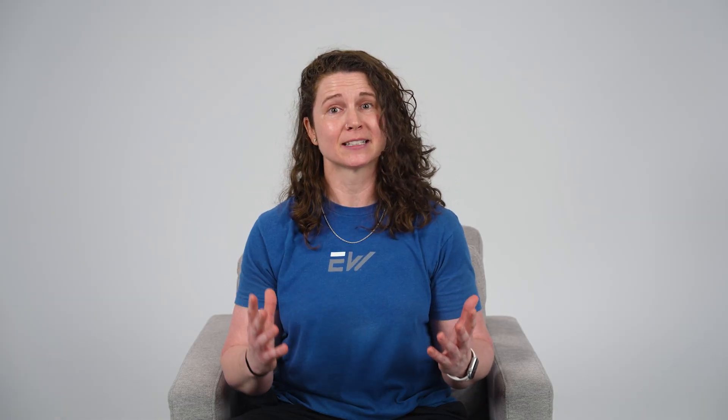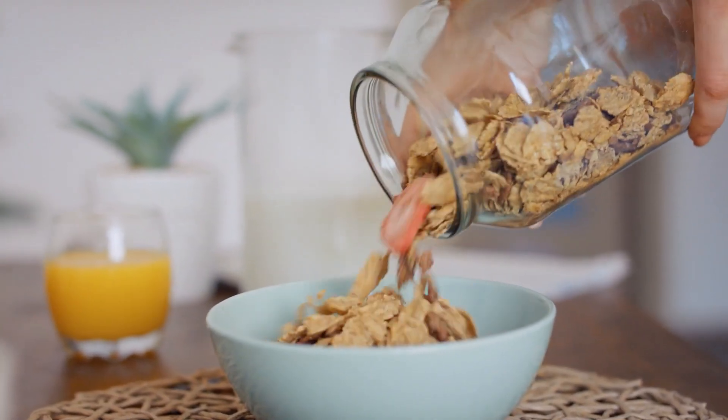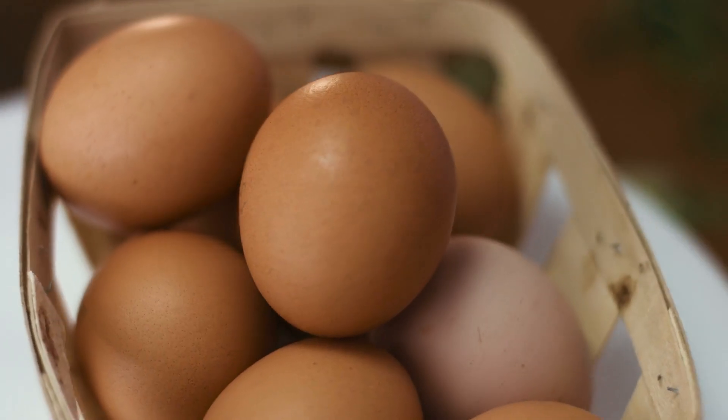So where do you get these? Dairy products, leafy greens, almonds, and fortified foods are great sources of calcium. And for vitamin D, sunlight is your best friend. You can also find it in fatty fish, eggs, and fortified foods. If you feel like you aren't getting enough, supplements can help, but talk to your doctor before adding them into your routine.